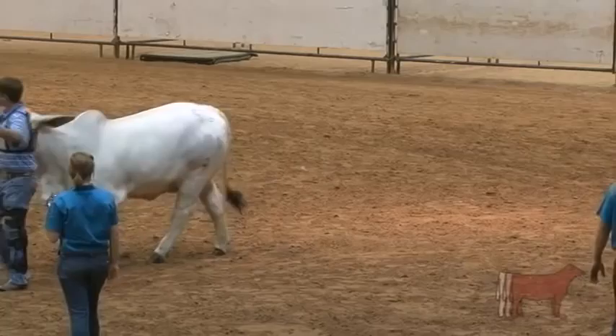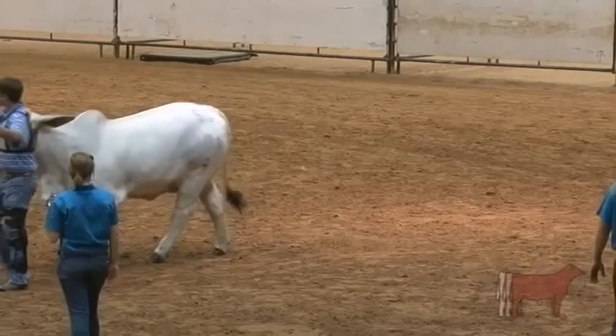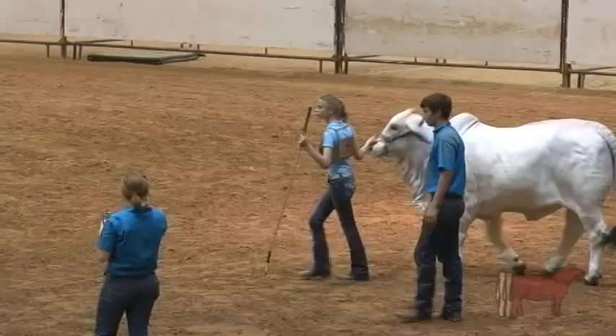As I described the heifer out of our youngest class, I thought she was very complete. I didn't think she was an extreme heifer. I didn't think she was the widest, the biggest bodied, softest made, any of those things — but just really, really complete.